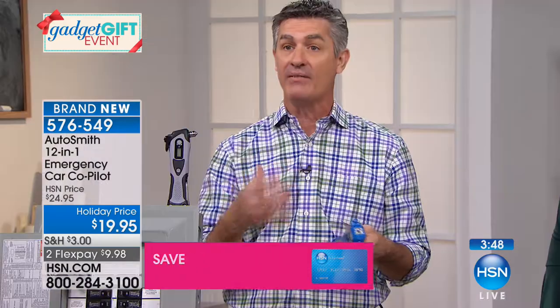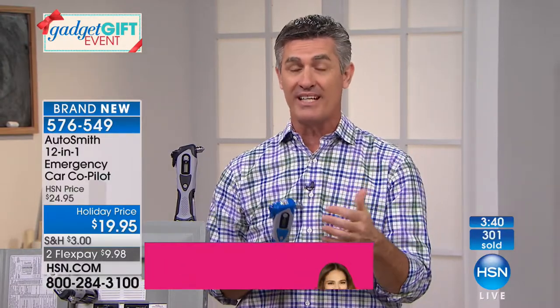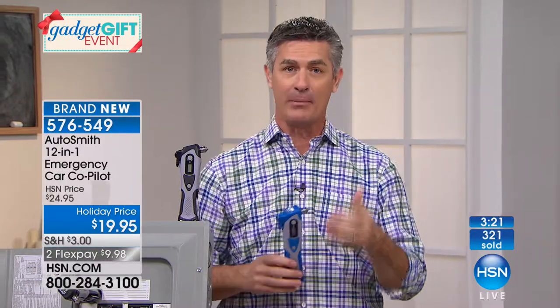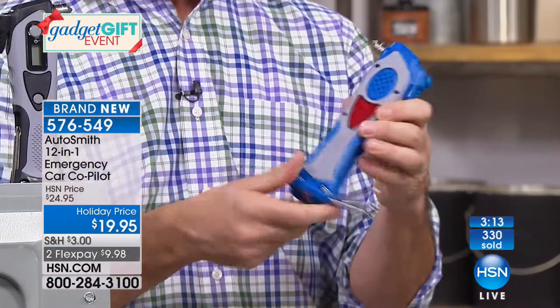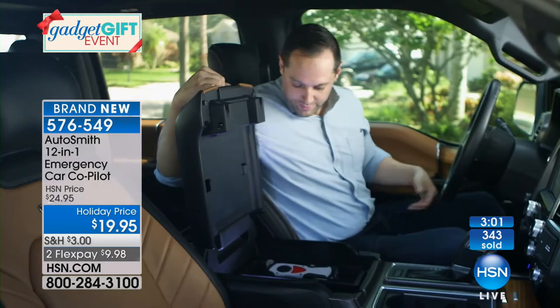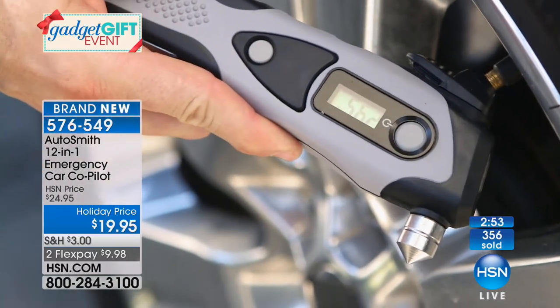If your seatbelt locks up you can cut it free; if the electrical system's not working and you're locked in, you can break the glass and get everyone out. But there are also tools you'll use more regularly — the screwdrivers, and the tire pressure gauge, which you should use all the time to maintain proper pressure. It's great to have a tool with features you use regularly, so it stays accessible rather than buried in the center console.